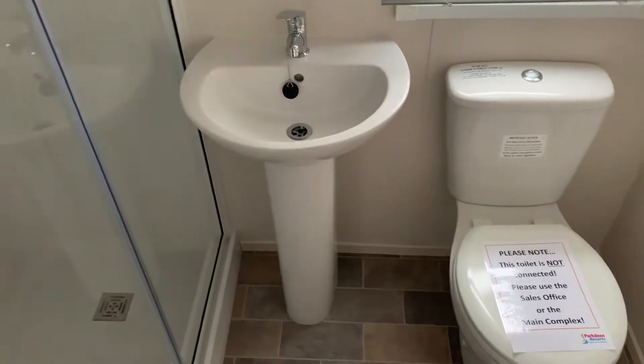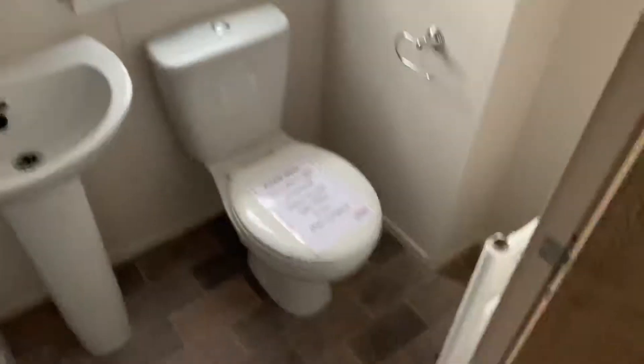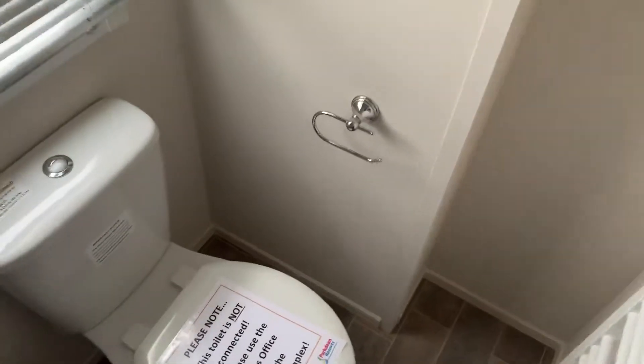The last piece of the puzzle in our video presentation is the master bathroom. As well as the en suite in the master bedroom, you do have this nice big walk-in shower cubicle, wash basin, toilet, and towel rail in there as well.